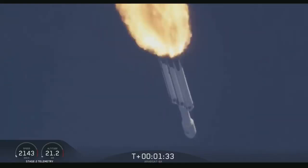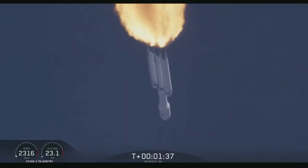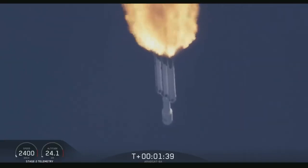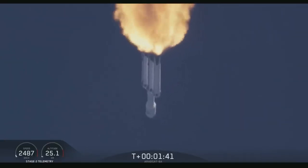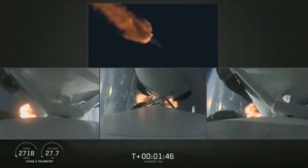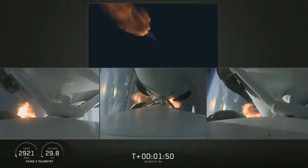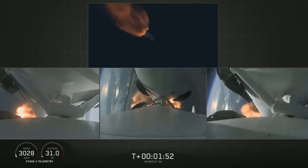Next event coming up is chill-in of the MVAC-D engine to get the turbo pump ready to ignite the main engine on the second stage in another couple of minutes. Merlin engine performance looks good. We've begun dropping power on the side boosters to decrease loads on the center core.